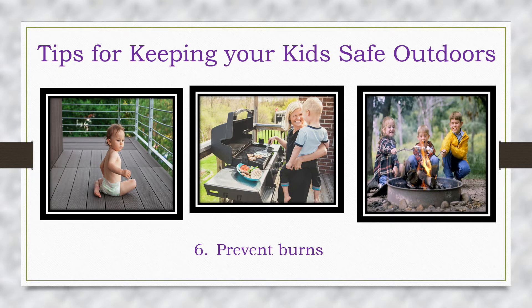With warm days and grilling there are multiple burn risks in the great outdoors. Ensure children wear shoes to protect their little feet and avoid letting them crawl on decks. The surface can be extremely hot, especially composite deck materials. When grilling, never leave a hot grill unattended.